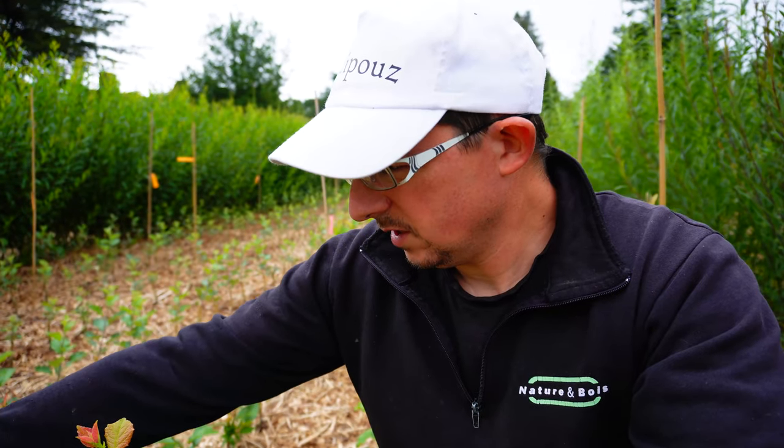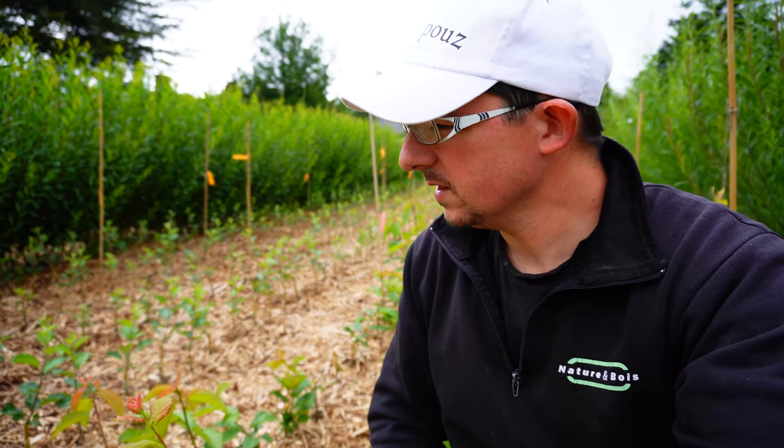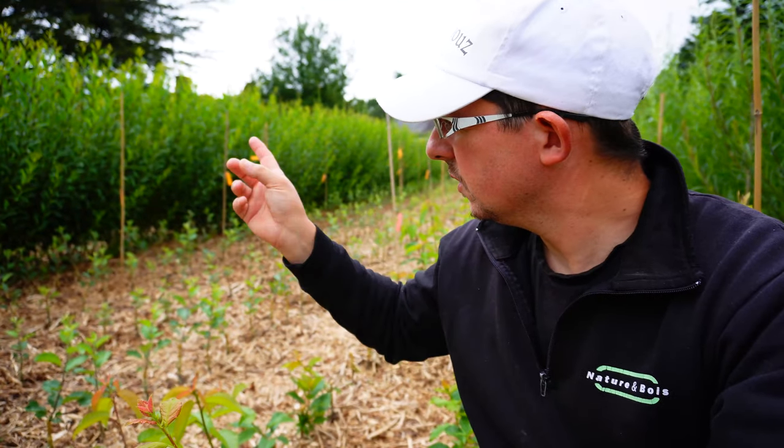Les cerisiers, je vais peut-être les tutorer pour les faire partir un peu plus droit. C'est un petit peu le truc avec les cerisiers — ça part de manière très latérale au départ, donc il faut les redresser un peu. Voilà, sur cette zone qui est entre deux haies fixes de saules.